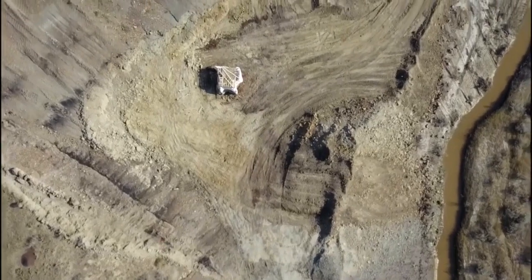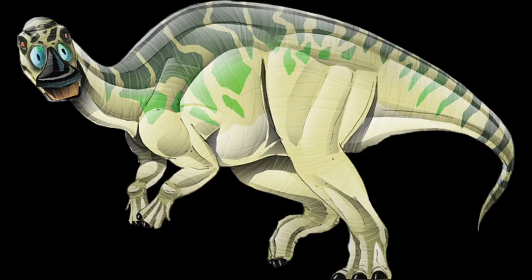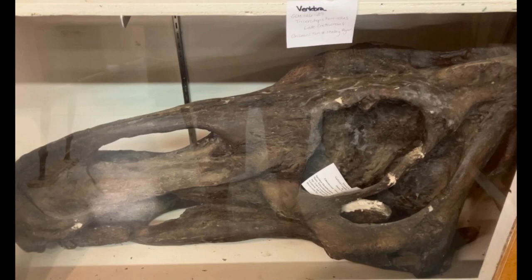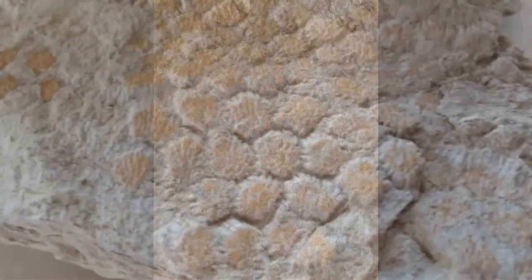65 million years ago, this dinosaur laid down at a shoreline. Dietrich's latest dinosaur find is an Edmontosaurus, which he estimates measured 35 feet from nose to the tip of the tail. The Garfield County Museum has a replica of an Edmontosaurus skull on display, but what makes this discovery so unique is the skin is fossilized, providing rare insight into this creature.